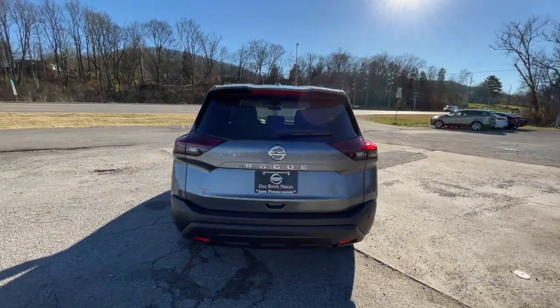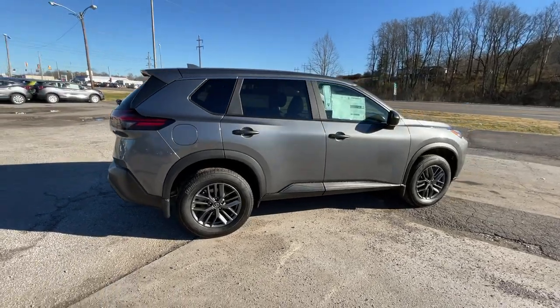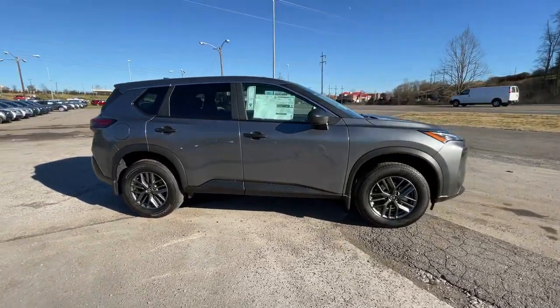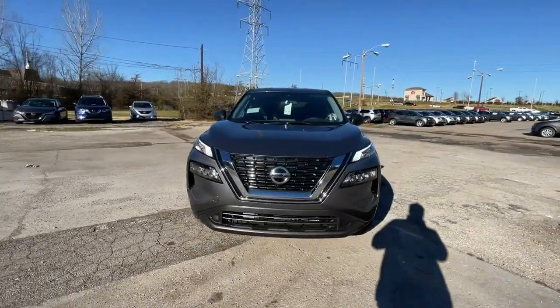The handsome, family-friendly, compact SUV that offers standard driver-assist safety features and a smooth, responsive ride. Comfortable and capable, this sporty four-door hatchback brings confidence along on every journey.